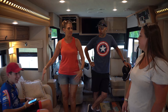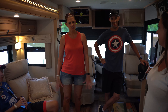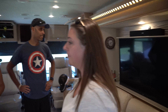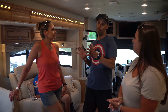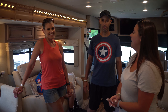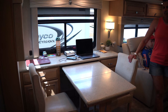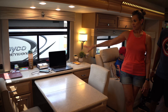Coming into the living space — this is a trifold sofa from Lippert, which we just switched out this year. We also have Thomas Payne theater seats. Our son is very tall, so we had a smaller loveseat and couch before — he couldn't fit to sleep. Now he has the trifold and the theater seats. The space is great — there's a nice televator over here and it really feels residential. Newmar does a nice job making a comfortable home.